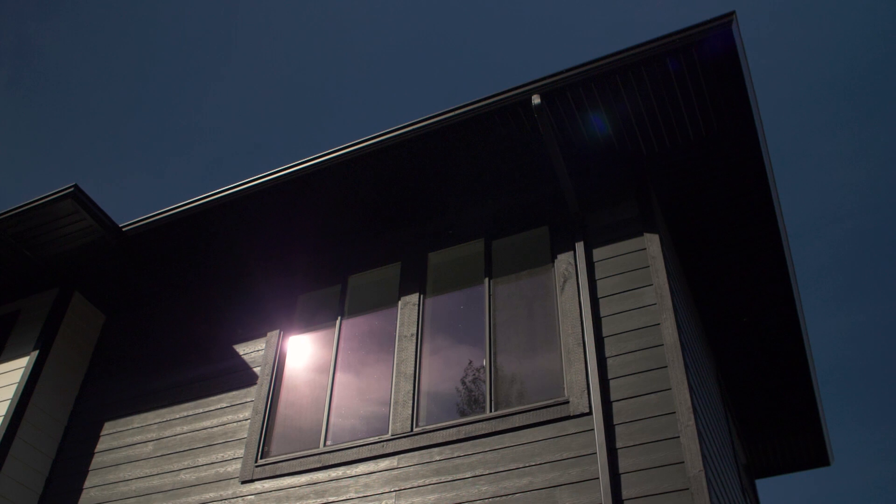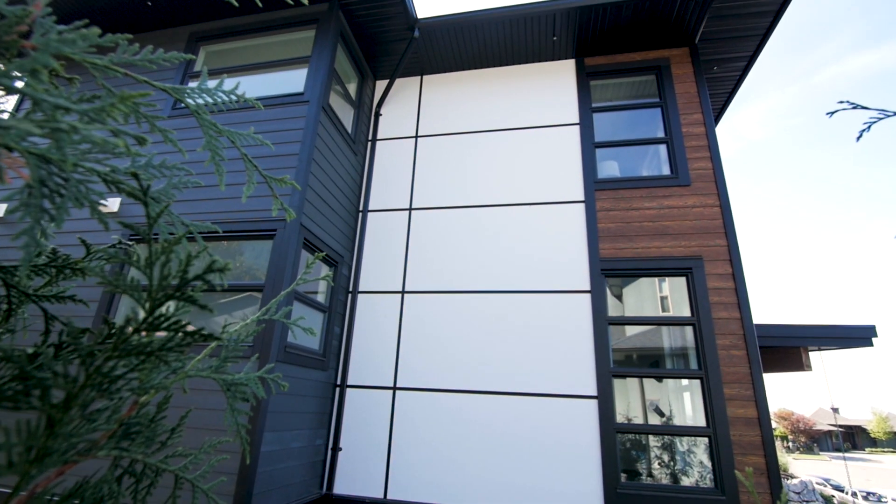On the West Coast, we love the sunshine and the rain. And with factory coated siding and trim, you can install these products during any season.